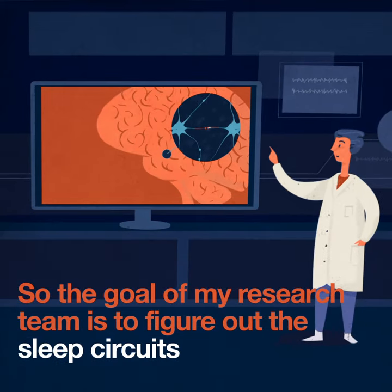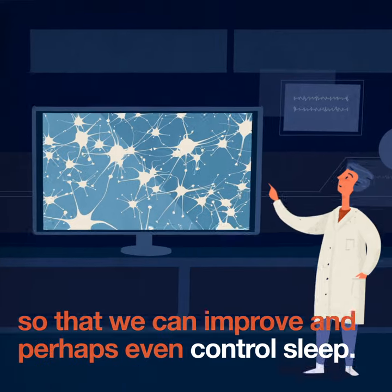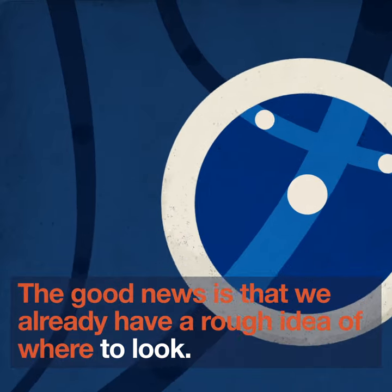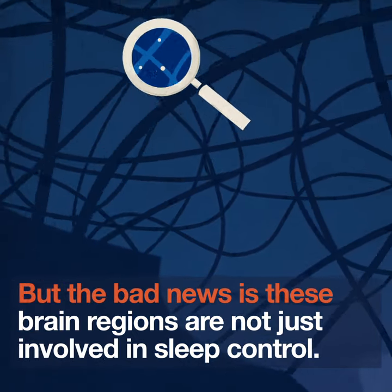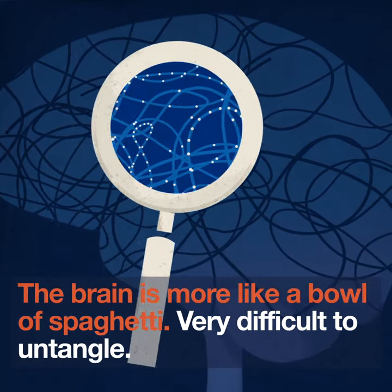The goal of my research team is to figure out the sleep circuits so that we can improve and perhaps even control sleep. We already have a rough idea of where to look, but the bad news is that these brain regions are not just involved in sleep control. The brain is more like a bowl of spaghetti — very difficult to untangle.